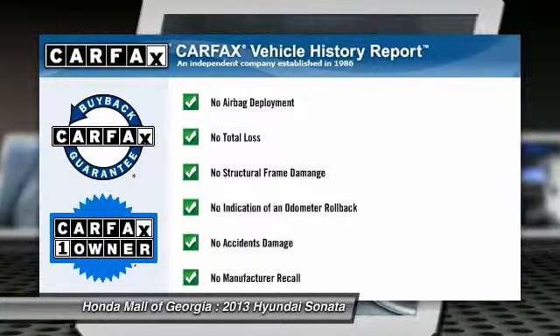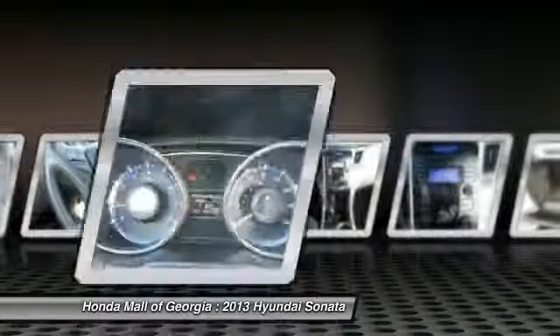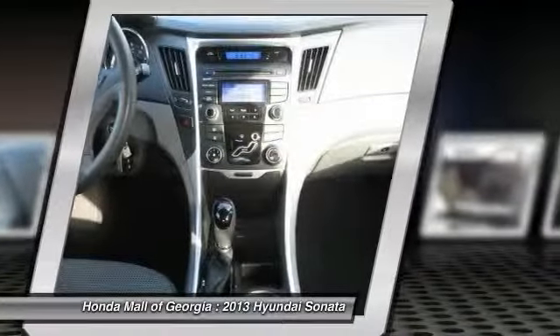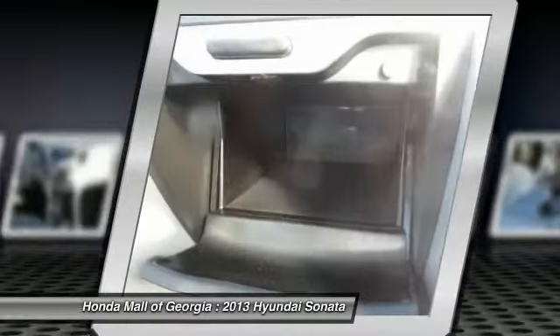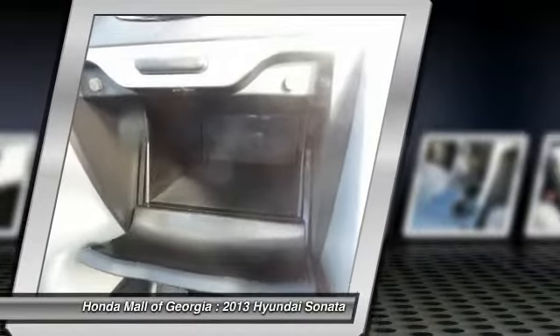This vehicle is Carfax certified one owner and qualifies for the Carfax buy-back guarantee. This vehicle offers reliability and good looks at a great price. So come in and take a test drive today.